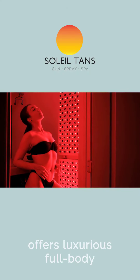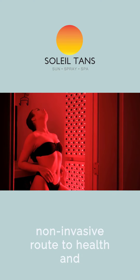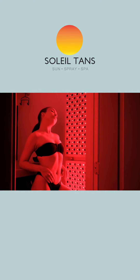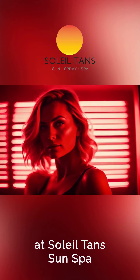Soleil Tan Sun Spa offers luxurious full-body treatments, embracing a non-invasive route to health and well-being with LED light therapy. Embark on a journey to better health with red light therapy at Soleil Tan Sun Spa, where innovation meets wellness.